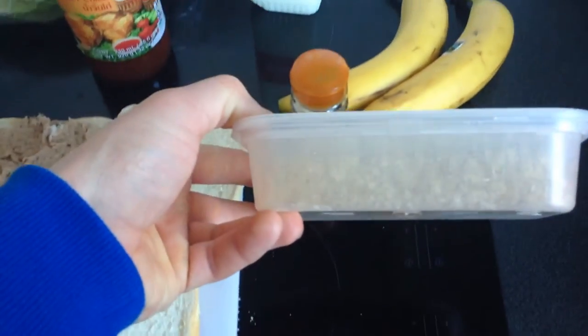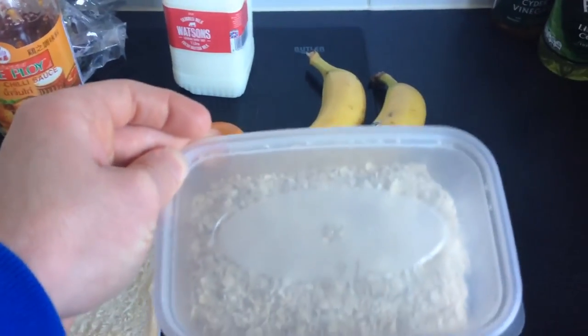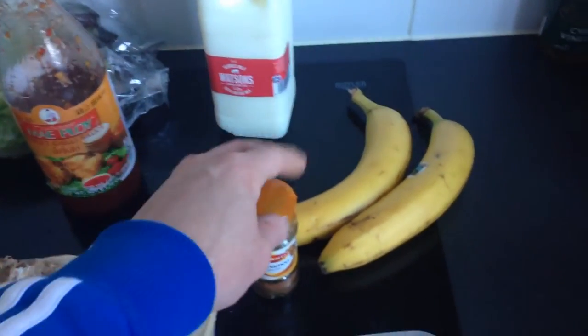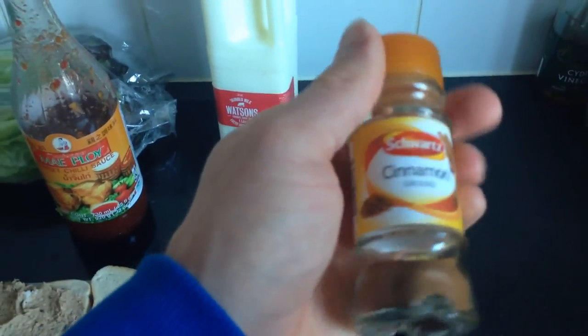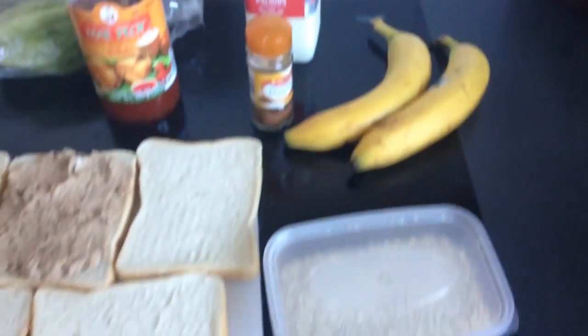My main staples in my diet at the moment for carbohydrates are porridge, bananas, and milk. There's no excuse for not being able to afford carbohydrates on a bulk — they're cheap and these are three of my favourites.